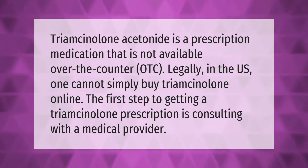Triamcinolone acetonide is a prescription medication that is not available over the counter (OTC). Legally in the U.S., one cannot simply buy triamcinolone online. The first step to getting a triamcinolone prescription is consulting with a medical provider.